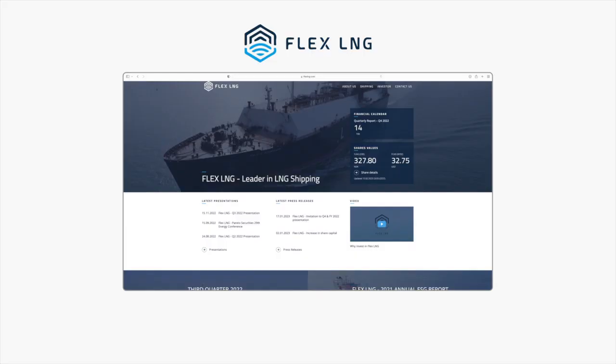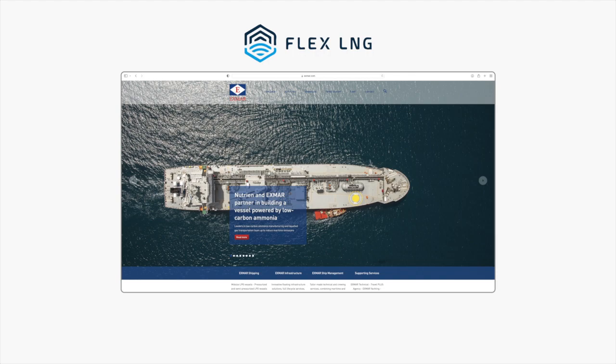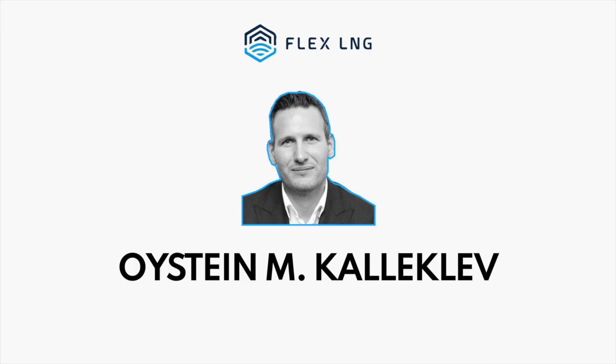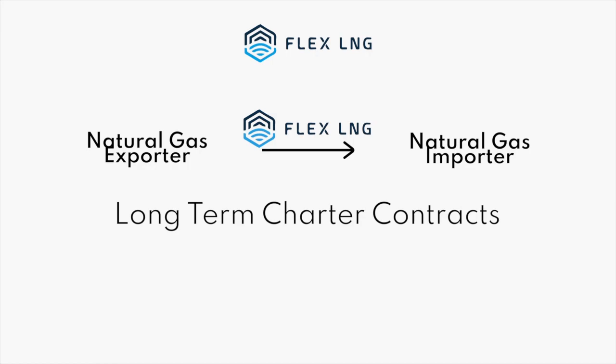Flex LNG was started in 2006 by a group of people, including John Fredrickson, a Norwegian-born oil tanker and shipping billionaire, in partnership with Exmar, a maritime engineering and shipping company. It's currently run by another executive whose name is difficult to pronounce. What's great about Flex LNG is that it's a simple business to understand — the company ships liquefied natural gas from exporters to importers, essentially like a moving pipeline.